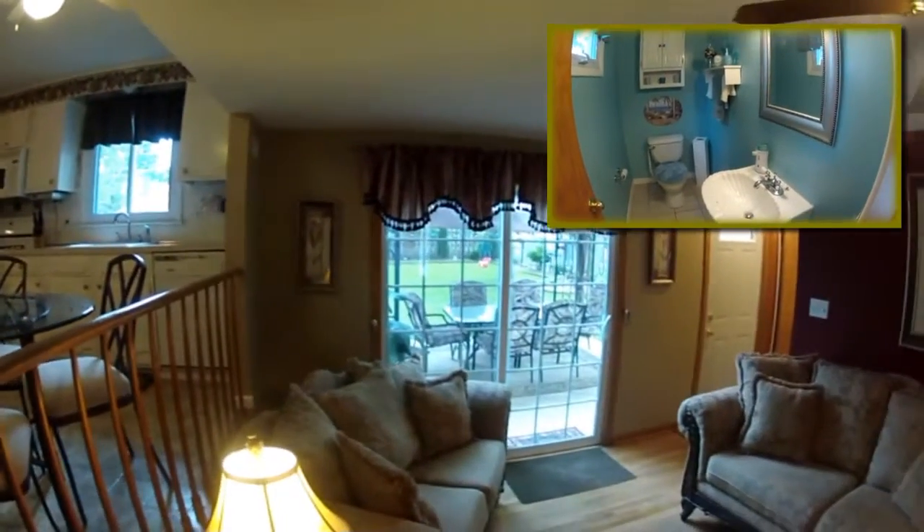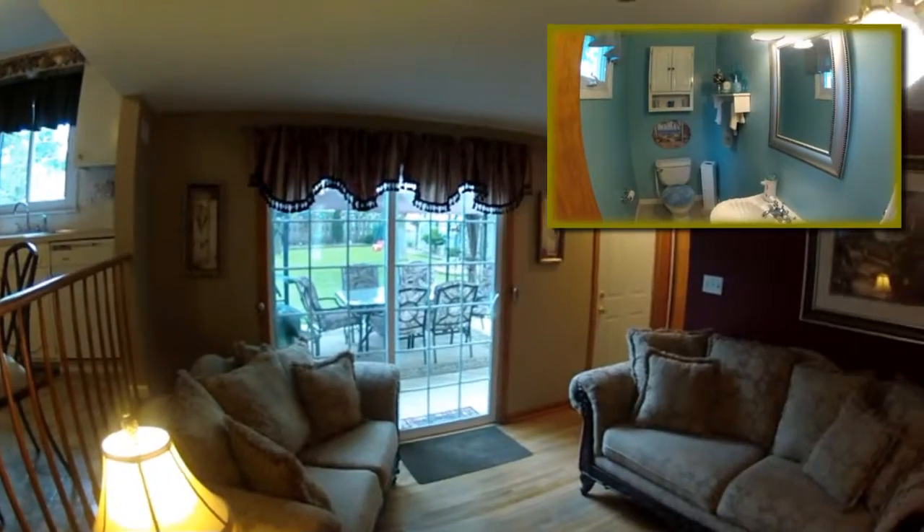Hardwood floors and sliding glass door to the beautiful backyard gazebo. Easy back hall half bath.